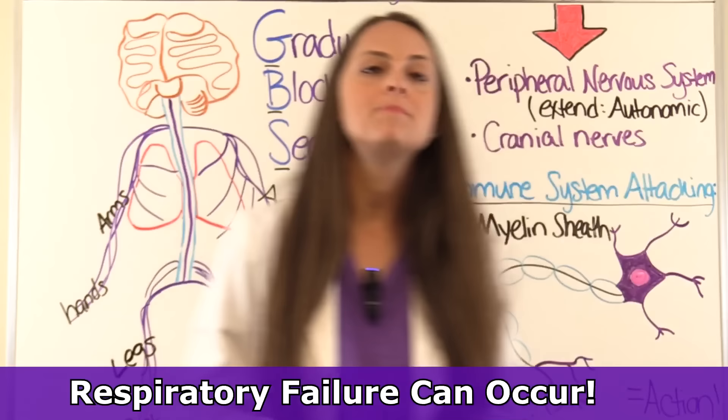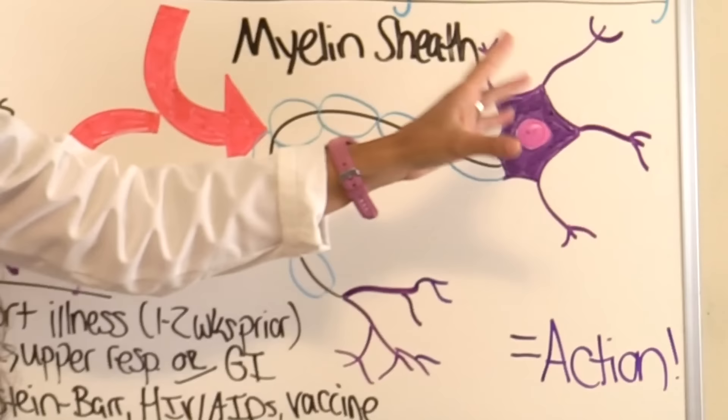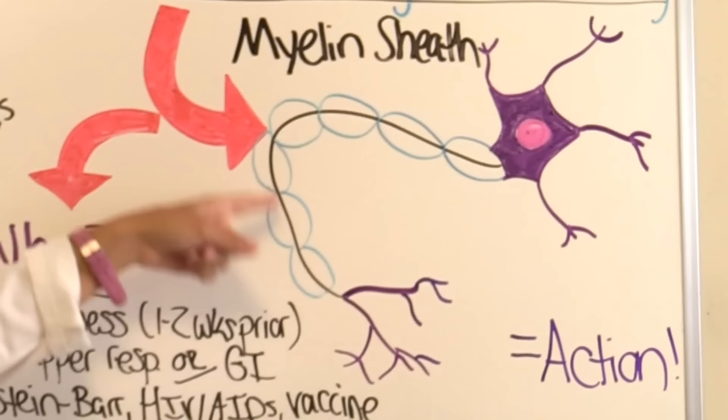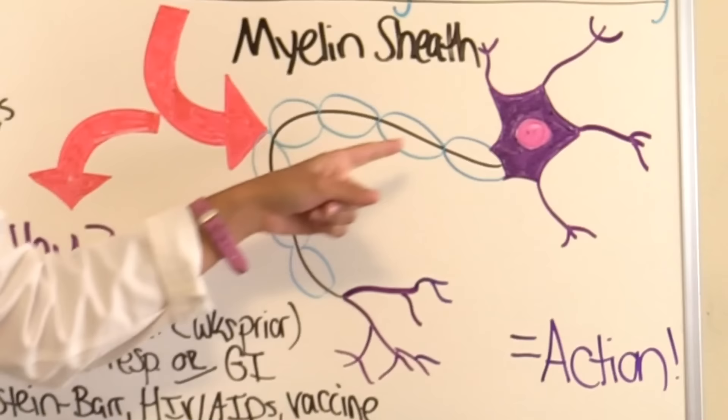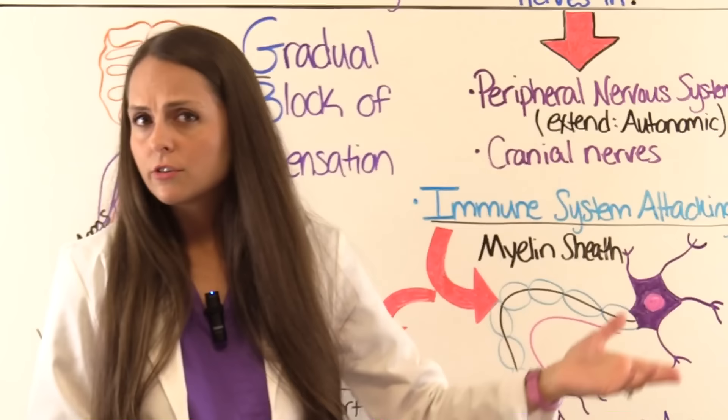The nerve receives a signal at the dendrites, transfers it down to the soma — the body of the nerve — then that signal goes down through the axon. The myelin sheath insulates the axon so the signal can easily travel through without being interrupted. Then the signal goes out through the axon terminal and the action happens, whatever that nerve supplies.